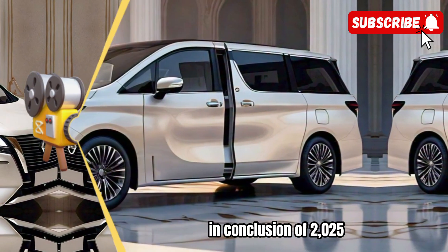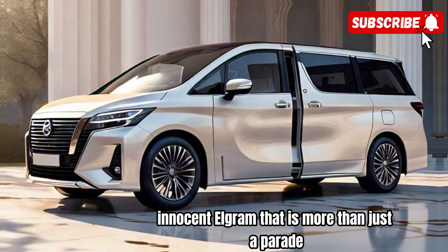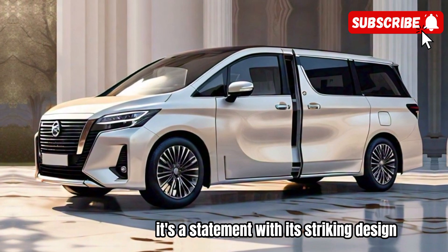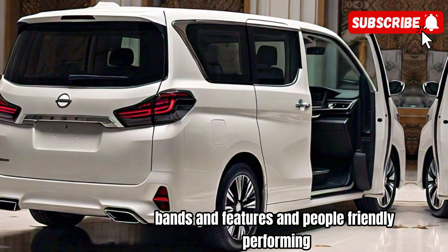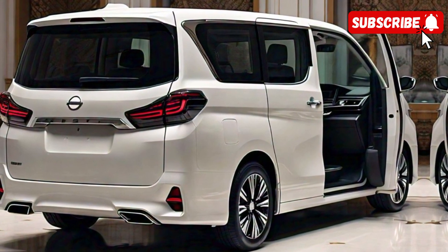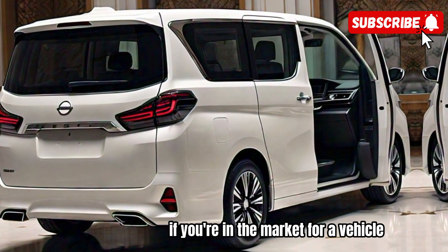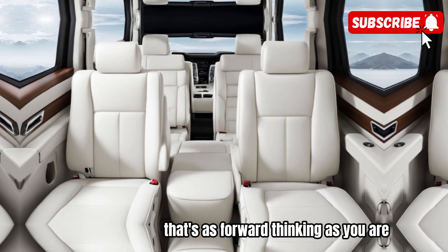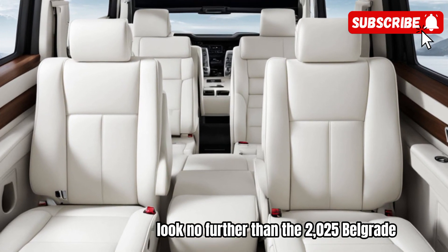In conclusion, the 2025 Nissan Elgrand is more than just a car — it's a statement. With its striking design, advanced features, and eco-friendly performance, it's the perfect blend of style, substance, and sustainability. So if you're in the market for a vehicle that's as forward-thinking as you are, look no further than the 2025 Elgrand.